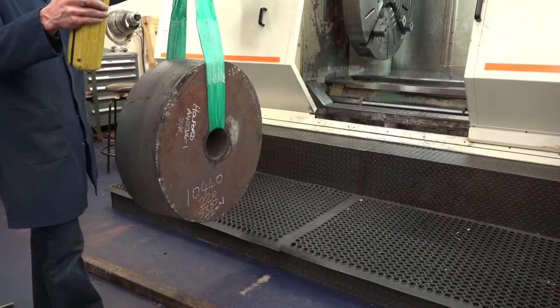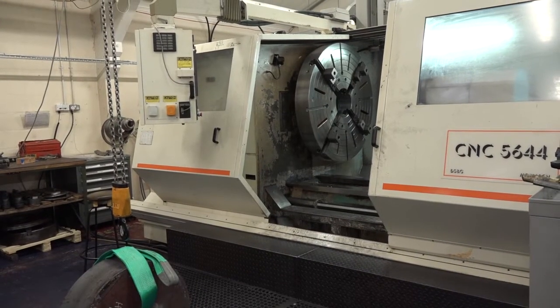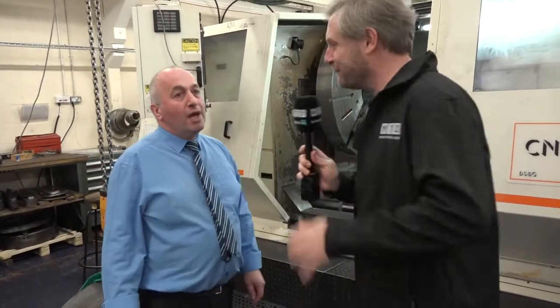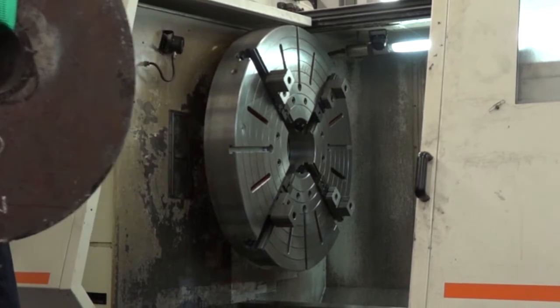We also have some large lathes in the corner. Here in the turning centre, these machines are quite something. We have two large CNC lathes — the one behind us is a 1.2-meter chuck CNC lathe, and the one on the right is a 1.5-meter between-centers, 550mm diameter chuck lathe.